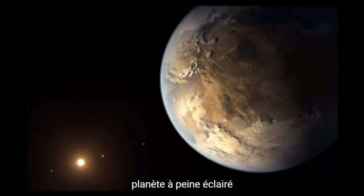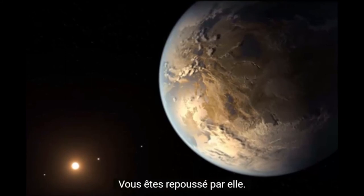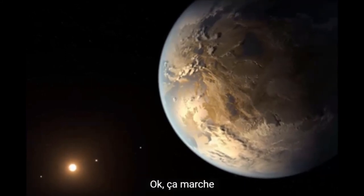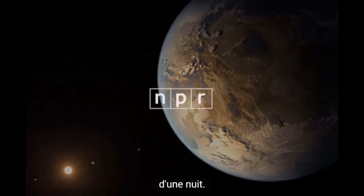We see this dingy, barely lit planet and you kind of don't want to go there instinctively. You're repulsed by it. Well, I want to go there, but — you don't want to go there and stay there. I don't want to live there. You don't want to stay more than one night. Maybe two.